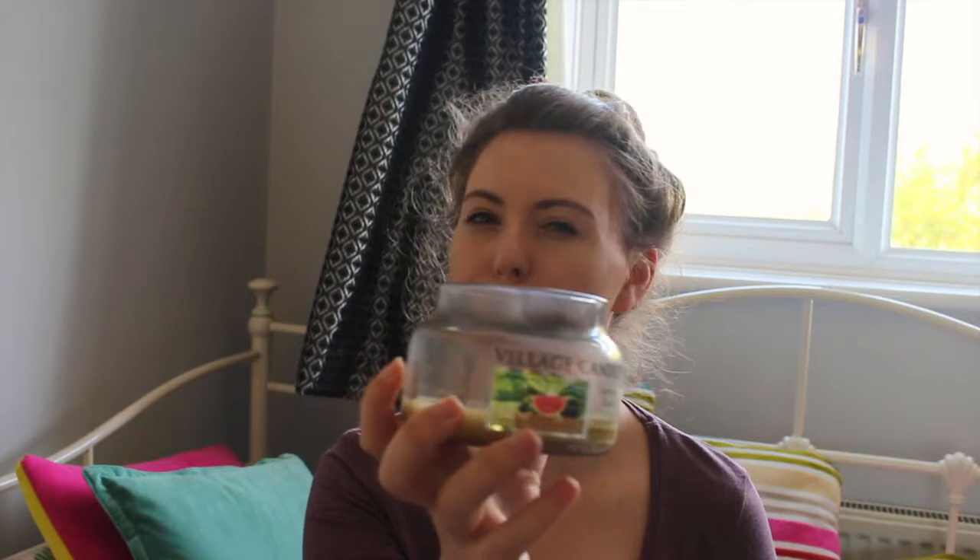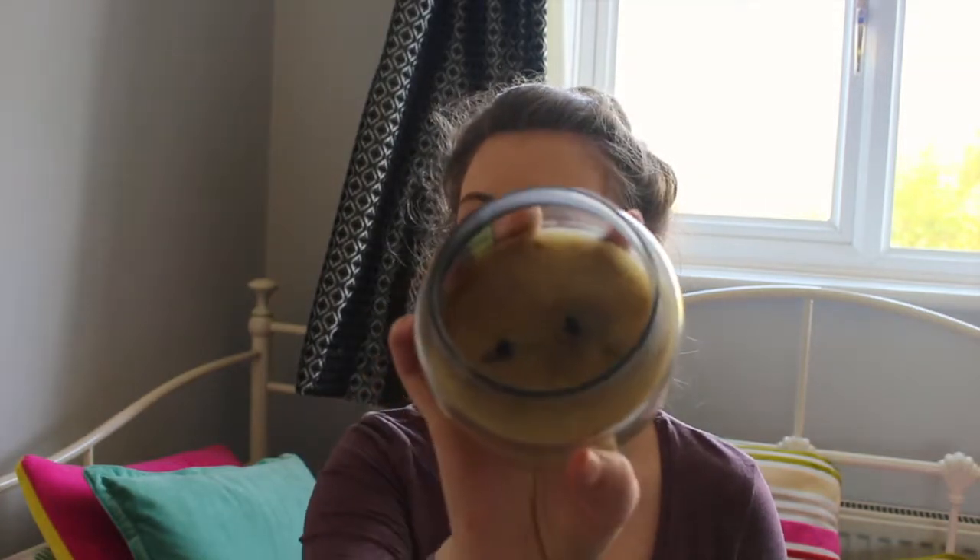I bought this one a couple of years ago and it's my all-time favourite. It's in the scent Summer Slices — like a watermelon smell. It's lasted me a good two years because I tried to find it again online since I originally bought it in a shop, but I couldn't find it, so I didn't want to use it up. I've started using it now because it's a bit more summery and I've used all my winter ones up.